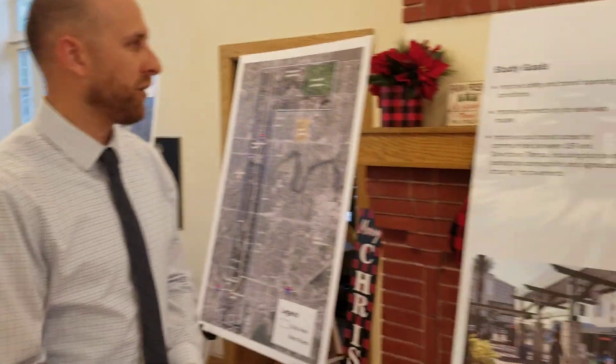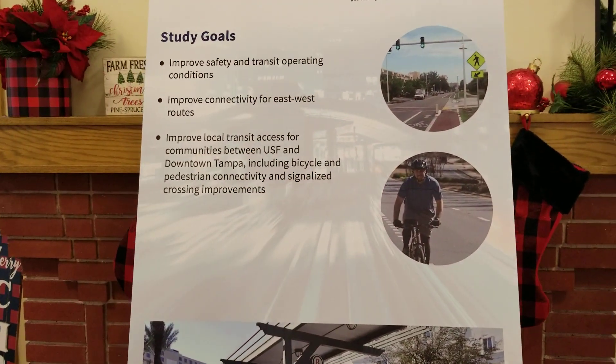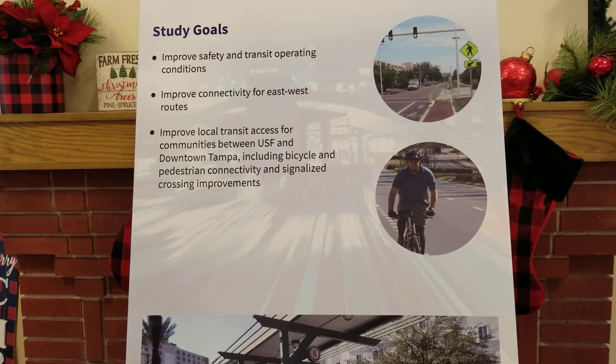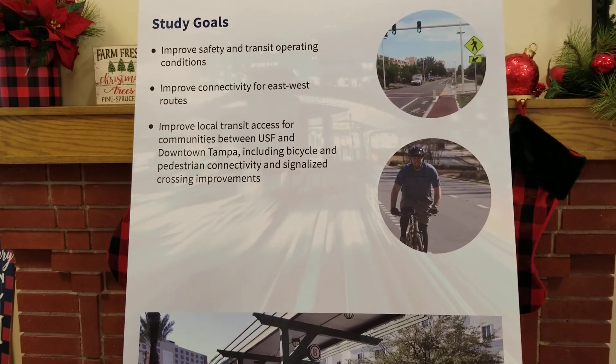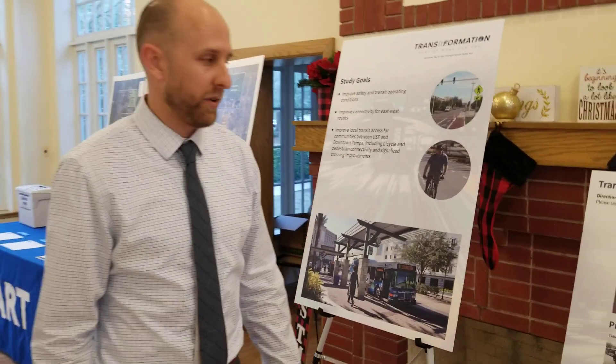The major goals for this study are to improve safety and operating conditions along the corridor, improve connectivity for east-west routes, and improve local transit access — primarily for bicyclists and pedestrians — but looking at all modes and making sure that people can get to our service safely and quickly.